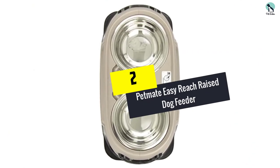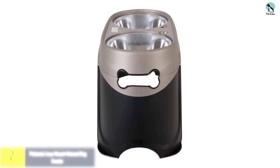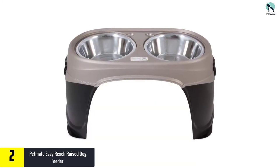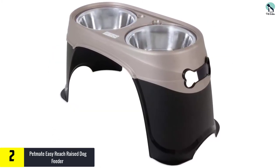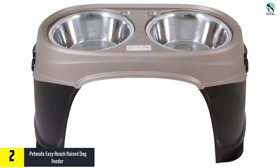At number 2, we have the Petmate Easy Reach Raised Dog Feeder. The Petmate Easy Reach Diner is another highly rated option, perfect for large dogs that need a taller stand. These bowls are deep and can hold a large volume of food and water. The stand is made in the USA from BPA-free plastic, while the bowls are made of rust-resistant stainless steel.